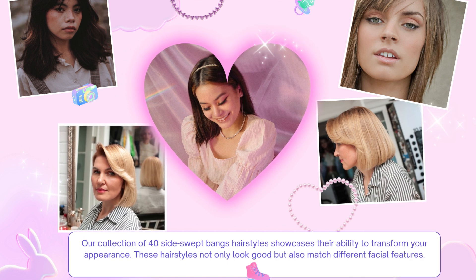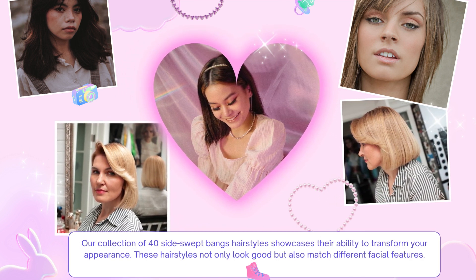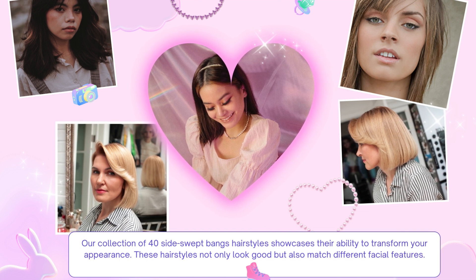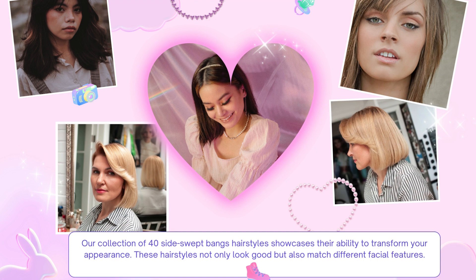Our collection of 40 side swept bangs hairstyles showcases their ability to transform your appearance. These hairstyles not only look good, but also match different facial features.